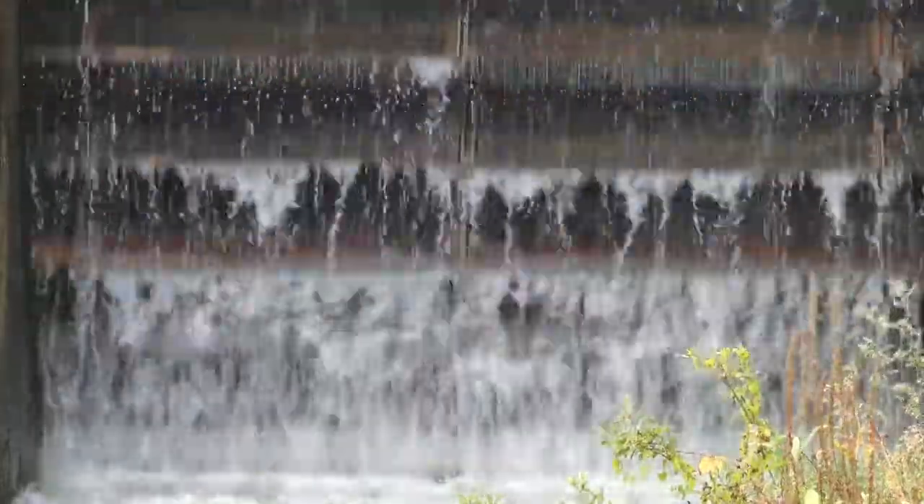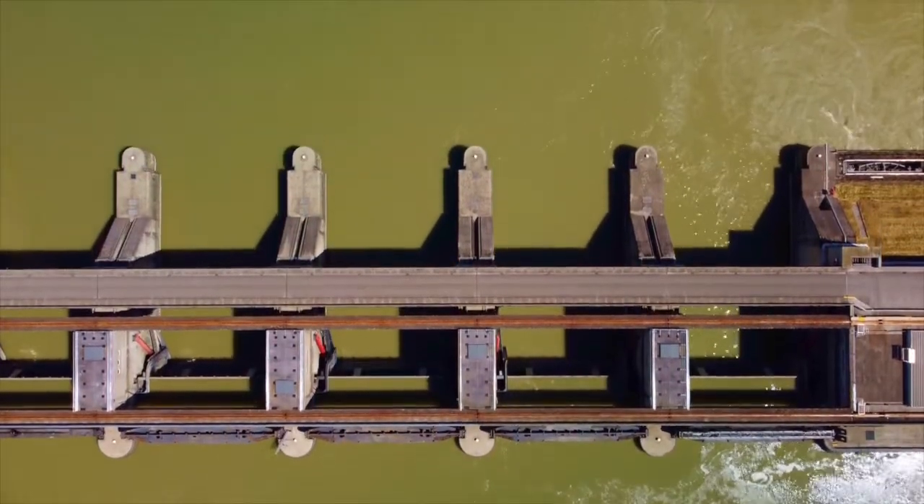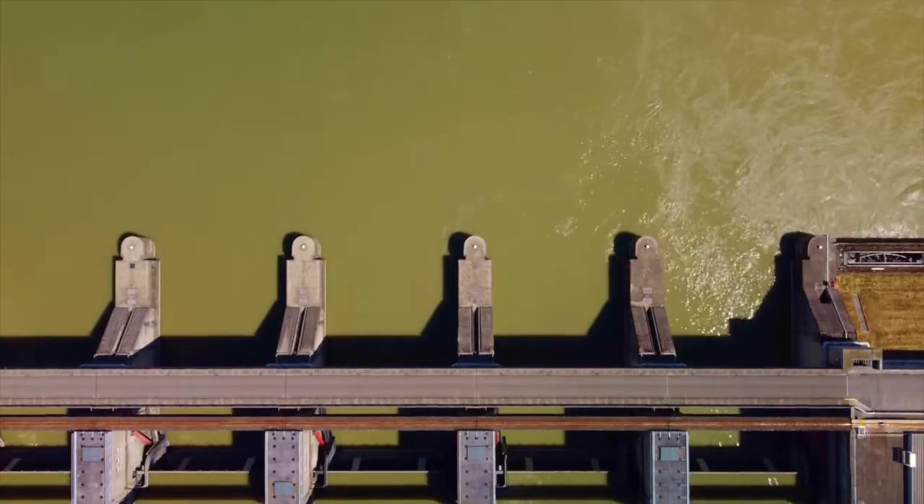Hydro power is renewable energy that comes from moving water. Dams are built across rivers, and the moving water turns turbines in the dam to create electricity.